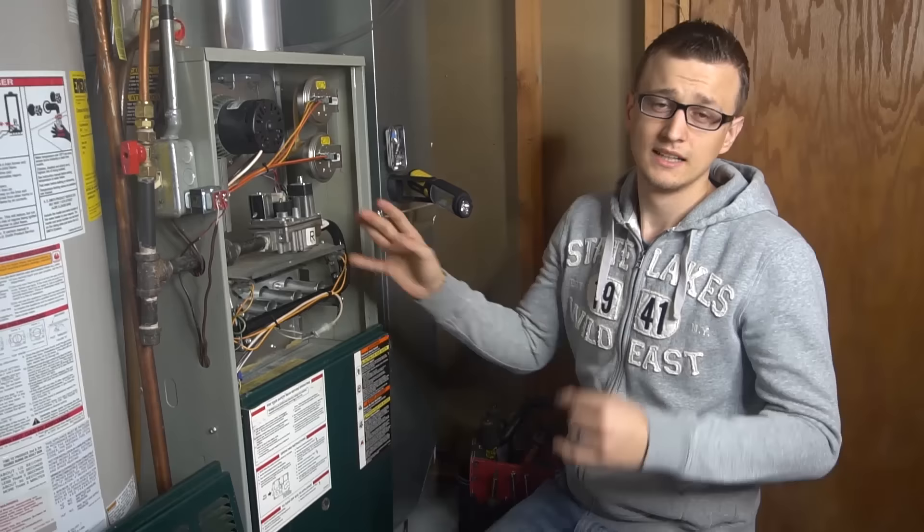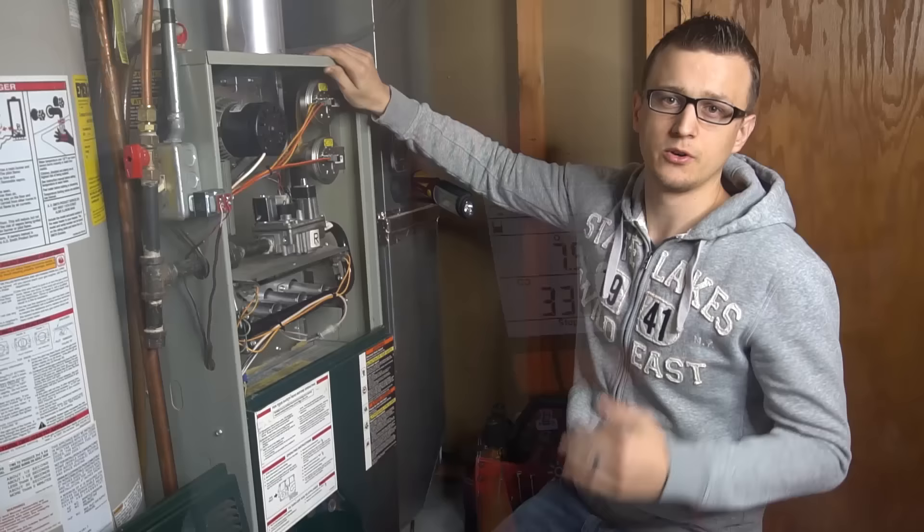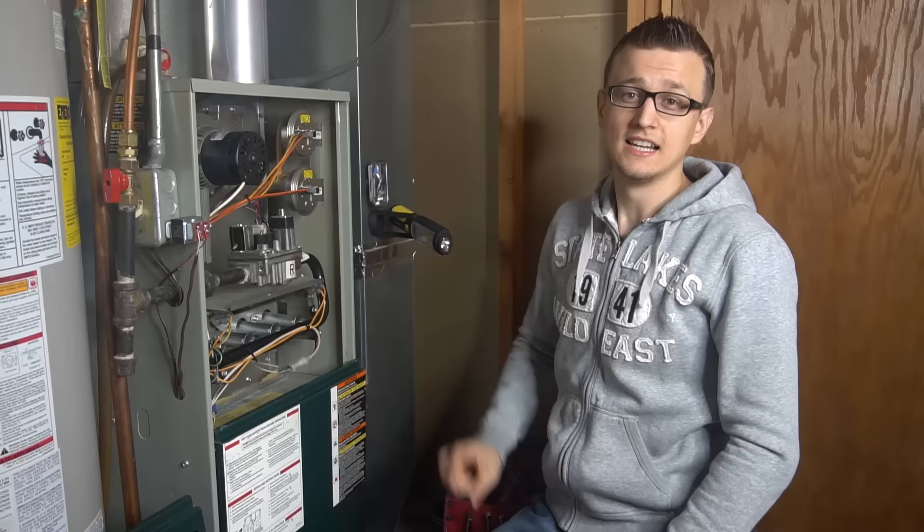The best way to check for a plugged secondary heat exchanger is to use a combustion analyzer. That's expensive equipment — I doubt you'll want to spend $600 on one yourself. You would check the exhaust fumes inside your exhaust pipe, and typically your carbon monoxide emissions are going to be really high.